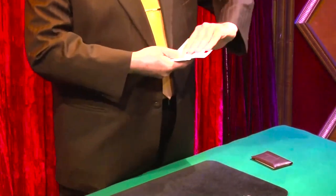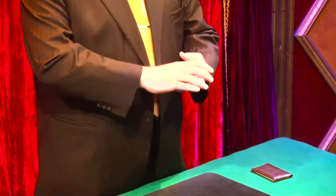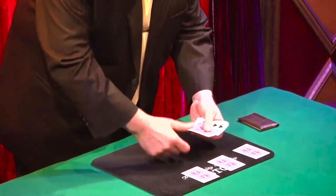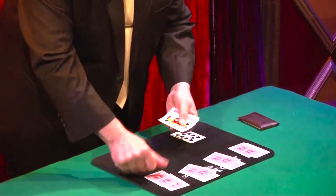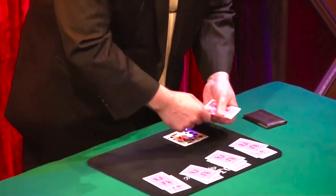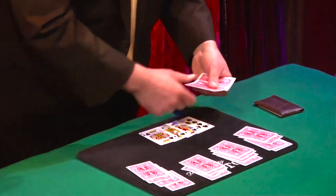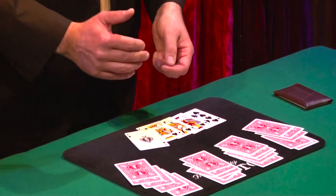I shuffled the Royal Flush cards face-up among the face-down indifferent cards. So dealing the cards slowly, you can realize that the Royal Flush cards are really placed in the right position. First, the 10 of Spades. Second, the Jack of Spades. Next, the King of Spades. Followed by the King of Spades. And finally, the last one, the Ace of Spades.